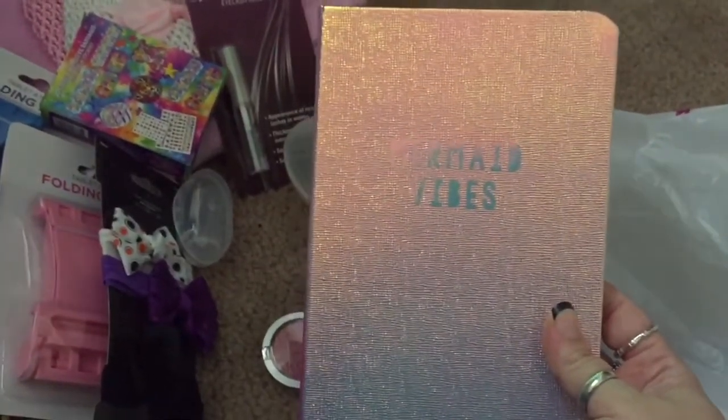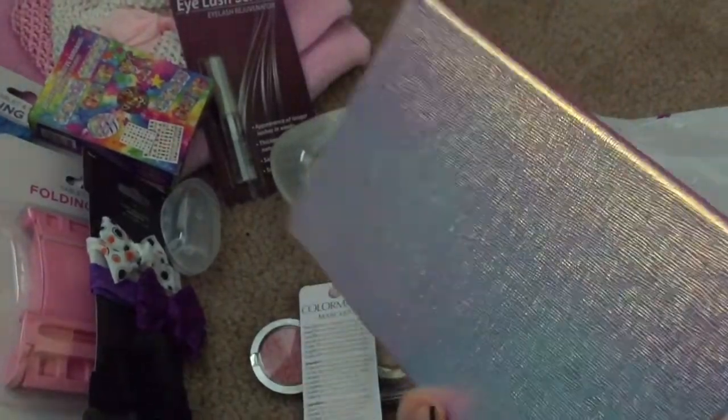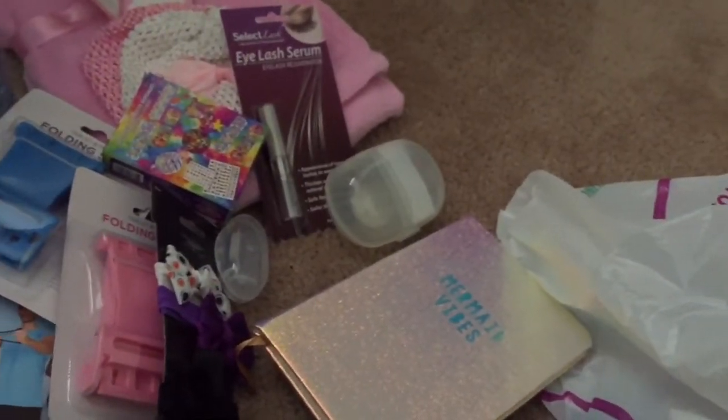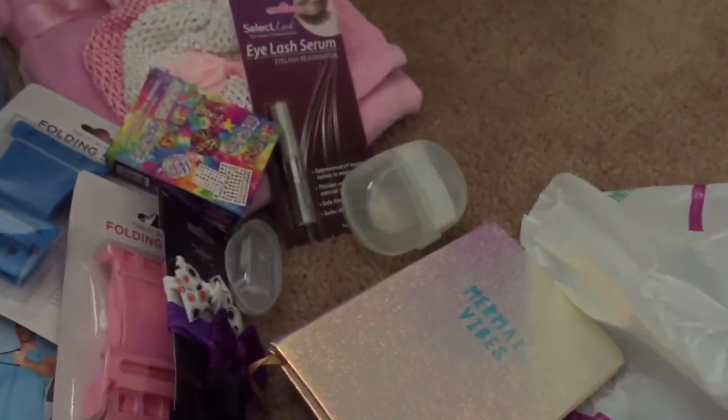Anyway, that's my haul, guys. Gracie's starting to wake up because she's hungry, and I just wanted to show you guys what I got at the 99 cent store today. Pretty excited for some of this stuff. I love y'all — if you enjoyed the video, please give me a thumbs up. I'd really appreciate it, and I will see you guys again very soon in my next video. Bye!